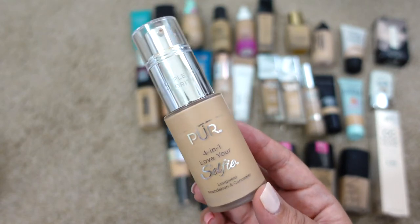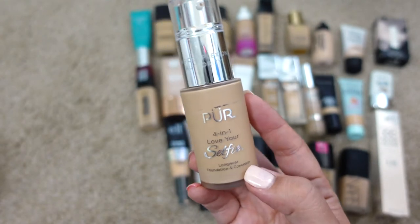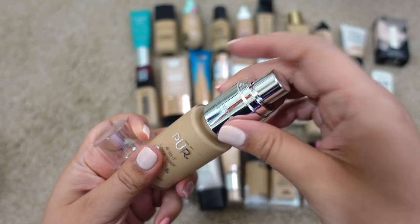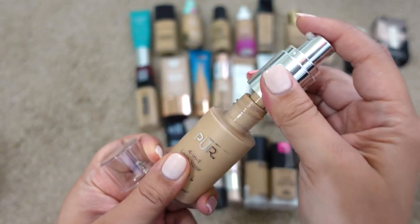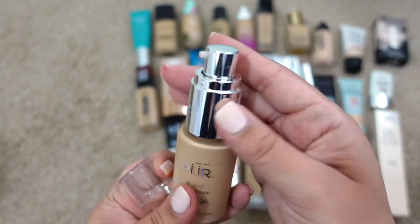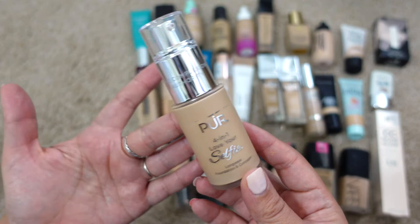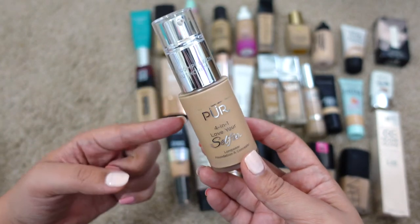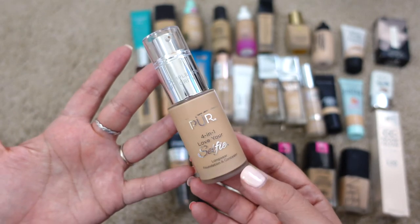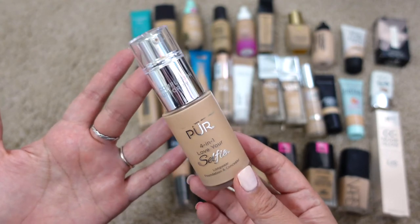I didn't get any reaction from it, and I do love how it looks on the skin. I like to use it as an all-over foundation and concealer. What's really cool is it comes with a pump, but when you unscrew it there's a little doe-foot applicator so you can use it for targeted areas like a concealer. It gives really nice, natural coverage — great for days where I don't want to deal with separate concealer and foundation. I would definitely repurchase this one.